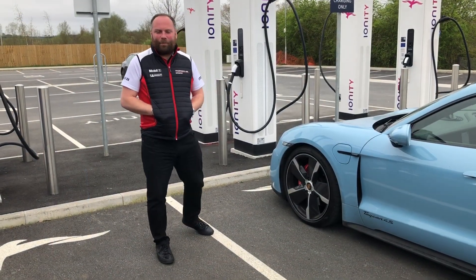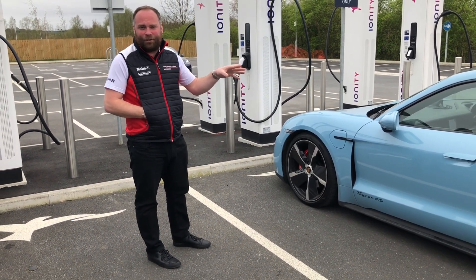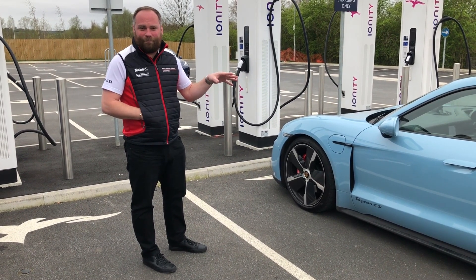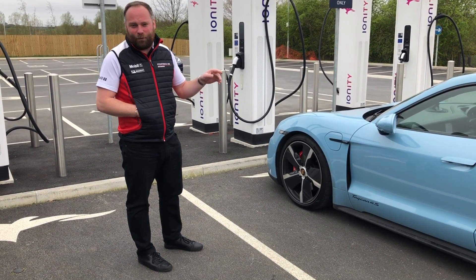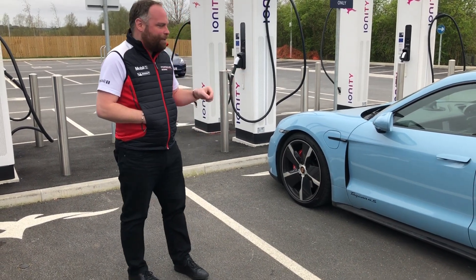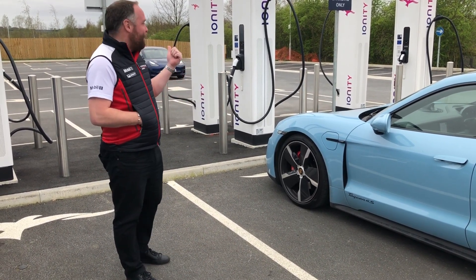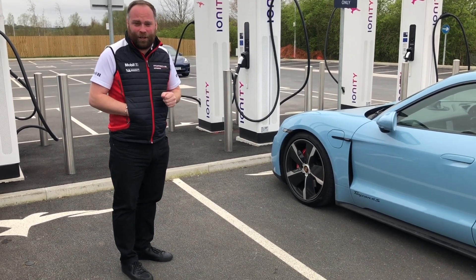Hi, I'm James here at Porsche Centre Leeds. We've just been out on a return journey from Leeds to Grimsby. The total range when we were leaving was 205 miles — it's about 82 miles there and 82 miles back. We've just got back to Skelton Lakes services in Leeds and we've got 30 miles range on it. We wanted to do a little video demonstration of the Ionity Charger — the 350 kilowatt super fast charger — and I'll show you how simple it is to use.